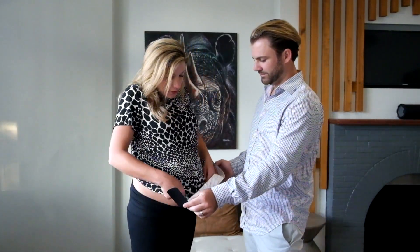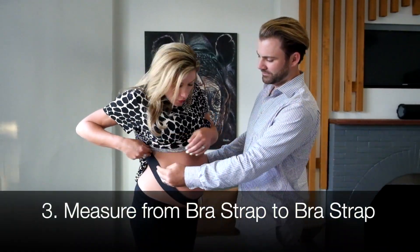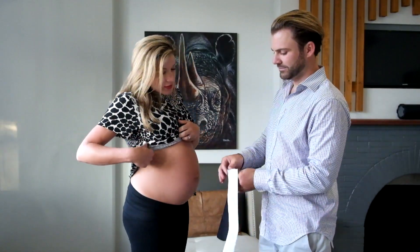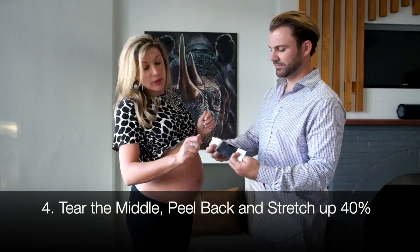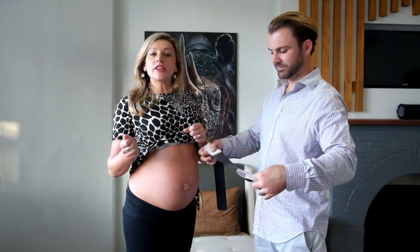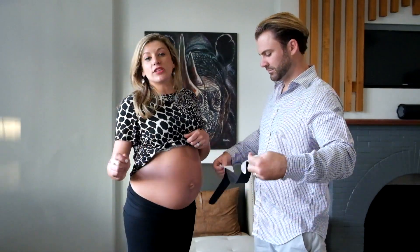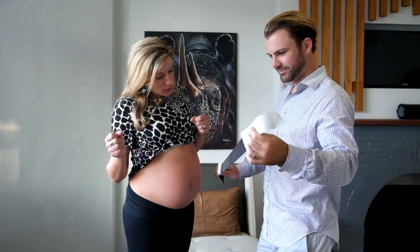So you expose your area, you measure from your bra strap all the way down to the other side. Then you tear the middle of the tape and you peel back the edges. There is a stretch capability to the tape — you want to stretch it 30 to 40 percent. You never want to go more than 50 percent stretch.